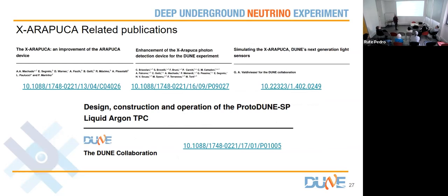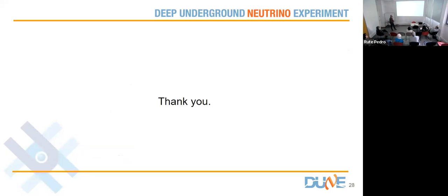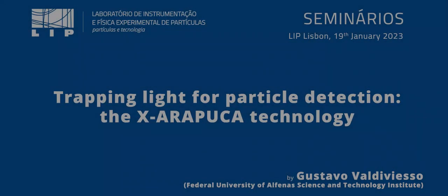We're coming to an end. This is the list of references I used — papers and publications related either directly to the X-Arapuca or indirectly, like the ProtoDUNE paper, which has a whole section describing the way the Arapucas behave inside ProtoDUNE and justifying why they were selected. Thank you.